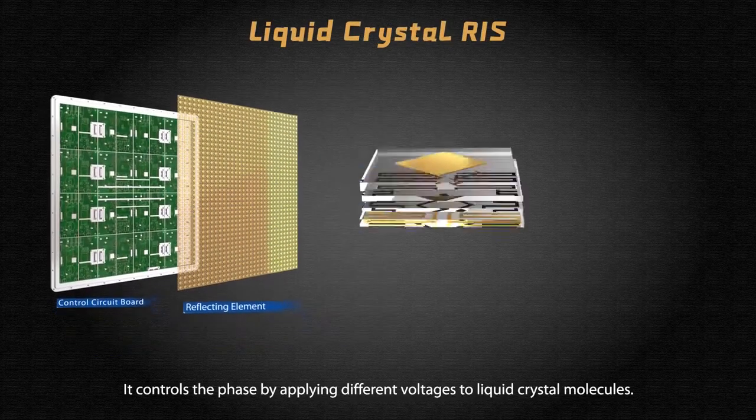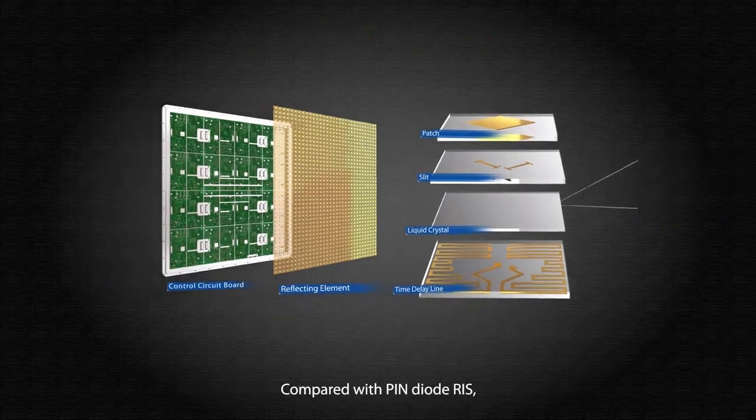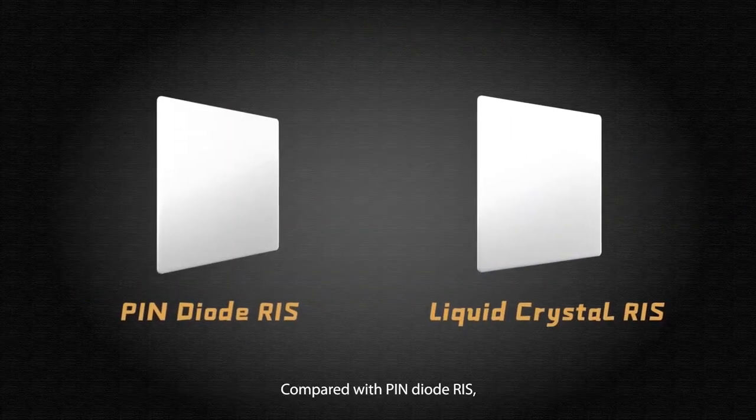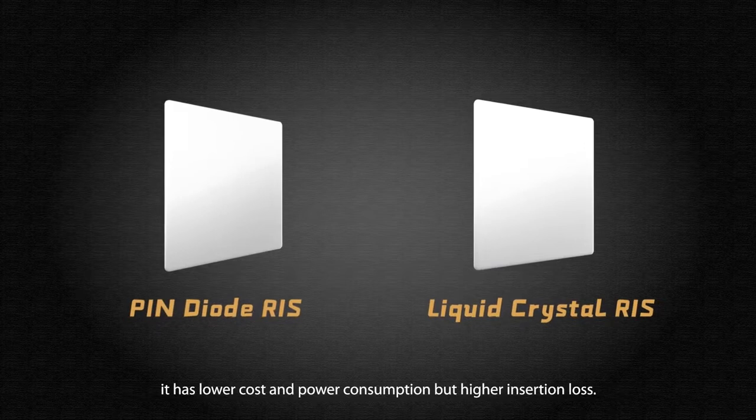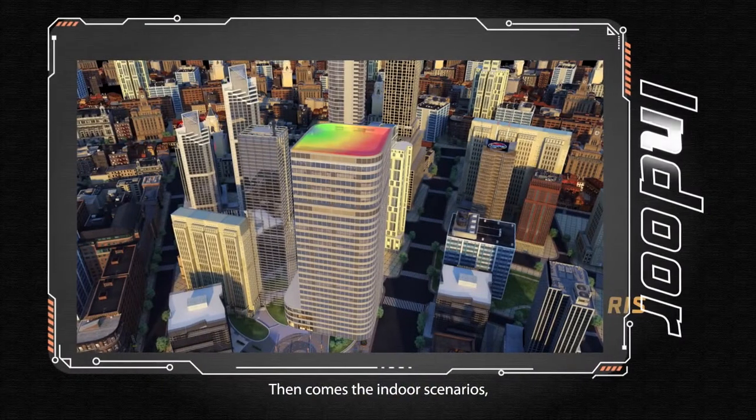Another prototype is liquid crystal RIS. It controls the phase by applying different voltages to liquid crystal molecules. Compared with pin diode RIS, it has lower cost and power consumption, but higher insertion loss.